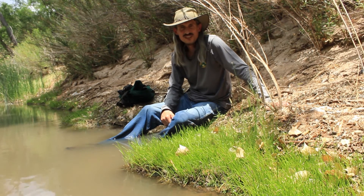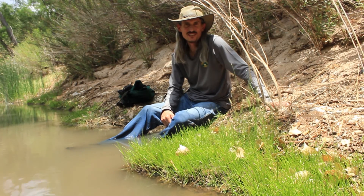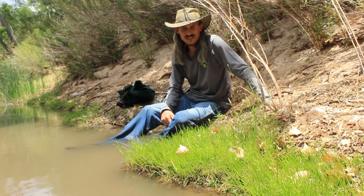Extinction is a tragedy, but the triumph is when people come together and use the science and use the law and make this happen.